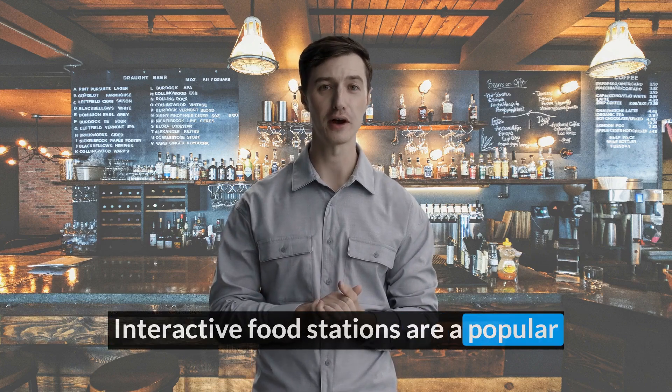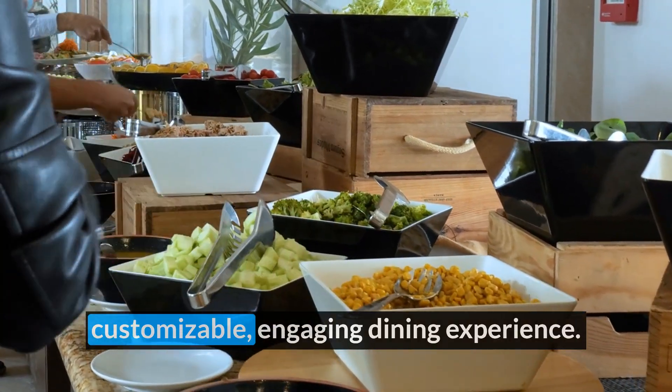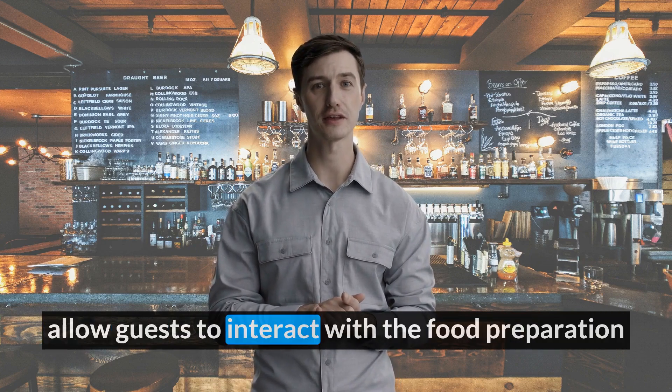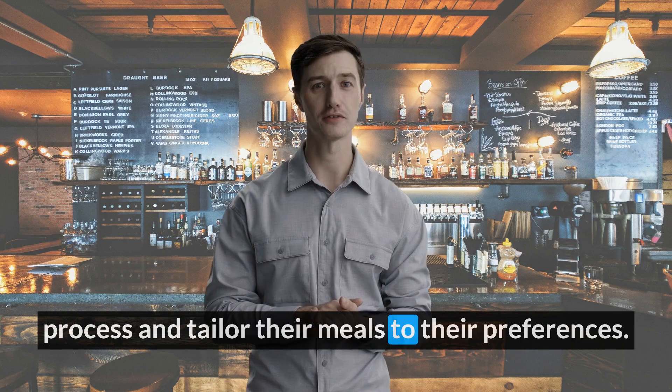Interactive food stations are a popular trend in event catering, offering guests a customizable, engaging dining experience. Unlike traditional buffet lines, these stations allow guests to interact with the food preparation process and tailor their meals to their preferences.